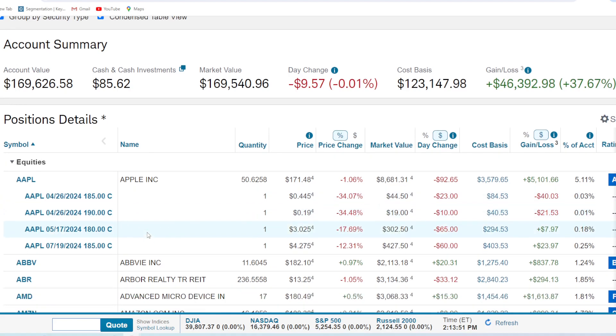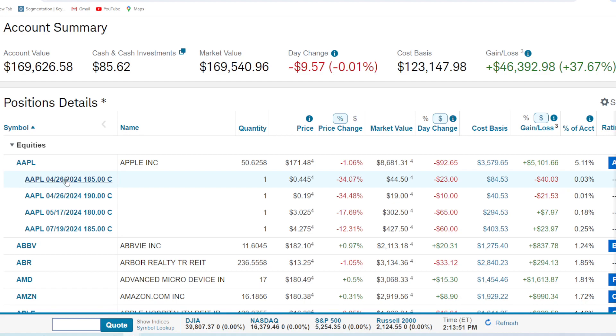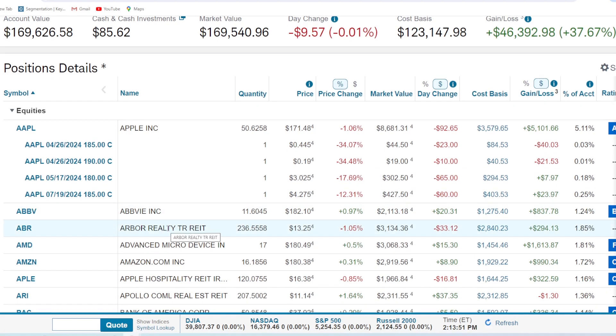We've got a couple of Apple options contracts — a couple for April 26th at $185 and $190. I don't think they'll necessarily reach that price, but I think these contracts will raise in value. I got them at pretty cheap prices and I think the stock's going up in the next month. We also have a longer-term $180 contract for May 17th — I 100% think this will be valuable and in the money. And a $185 contract for July 19th, 2024. We only paid about $400 for it and we're already up $23. I'll be holding on.